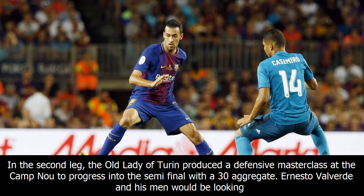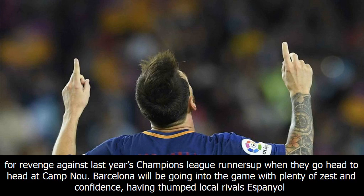In the second leg, the old lady of Turin produced a defensive masterclass at the Camp Nou to progress into the semi-final with a 3-0 aggregate. Ernesto Valverde and his men would be looking for revenge against last year's Champions League runners-up when they go head-to-head at Camp Nou.